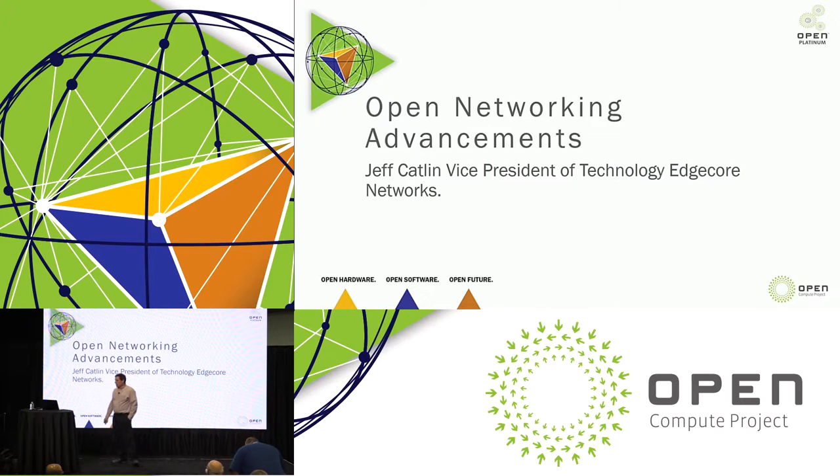My name is Jeff Catlin from EdgeCore Networks, and today we're going to talk about something really cool — open networking.